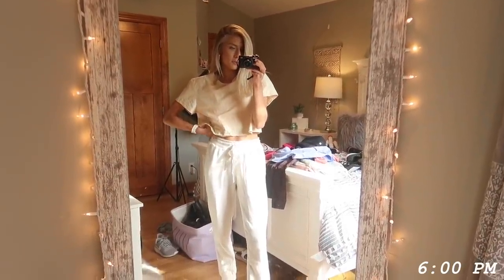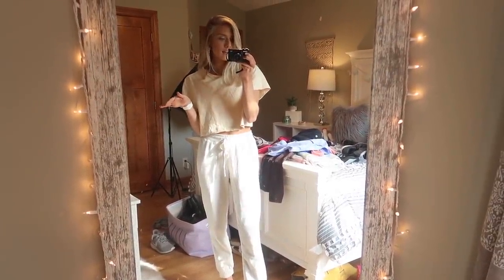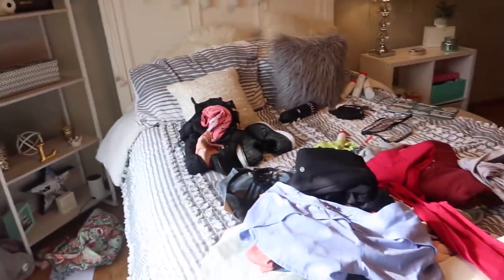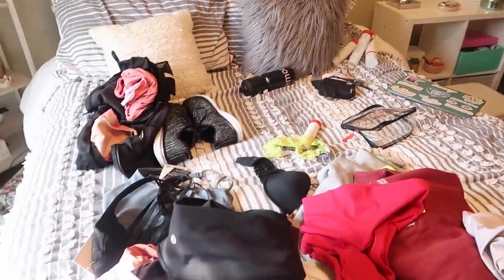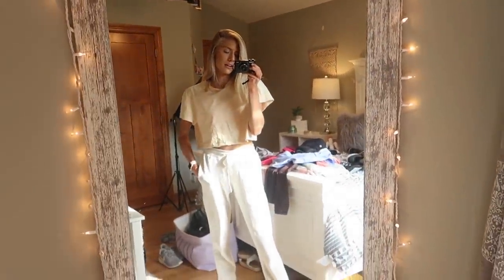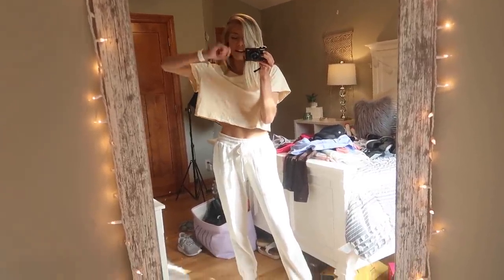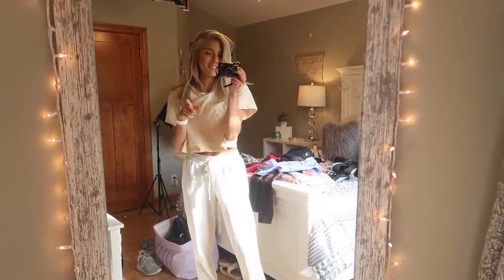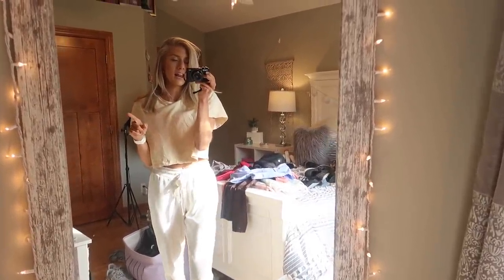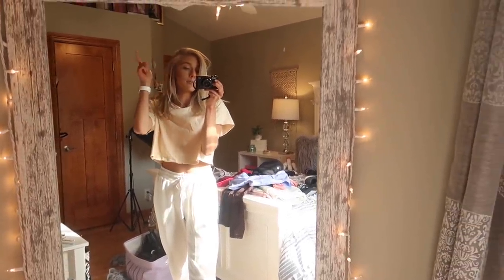I just finished filming the entire haul video — I did a little try-on and everything. This is the aftermath; my room gets so messy every time I film. I'm going to pick all this up, put it away, and get my room clean, then go eat some dinner because I'm so hungry. Right now it is 6 o'clock — filming definitely took longer than I anticipated but that's okay.